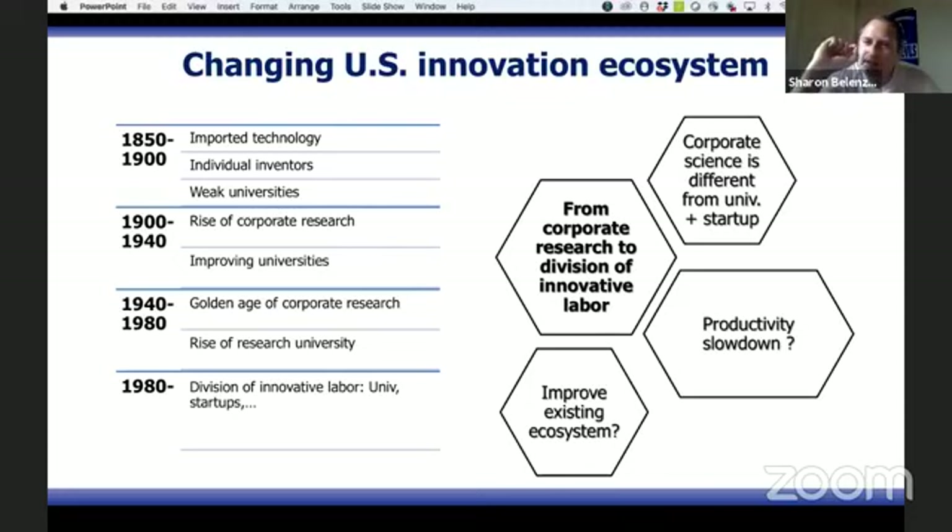Another thing that happened during this period, which is really interesting, is that from the 1900s, American universities also started to develop. While still underdeveloped, they started to gain some traction and improve their scientific capabilities gradually until the Second World War.